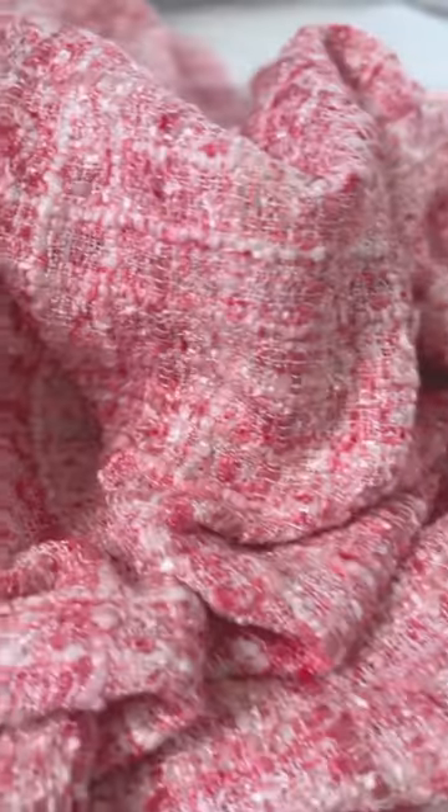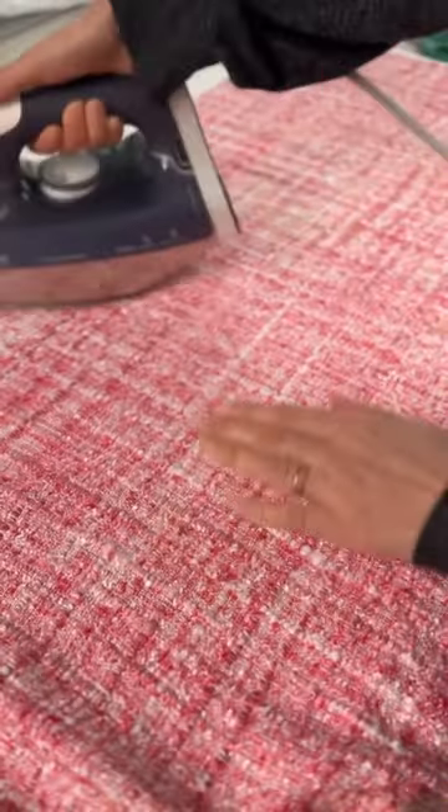I bought three different colors of this gorgeous, beautiful tweed fabric, and I had to figure out what to make with it — as it always happens with my fabric collection — buy first, ask questions later.